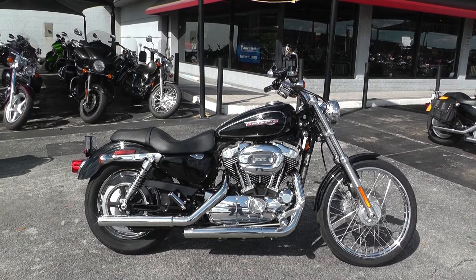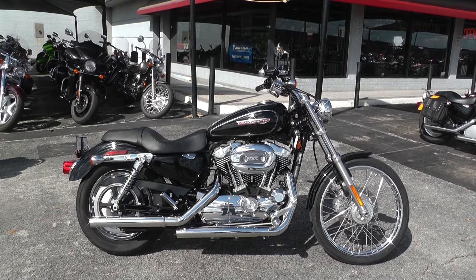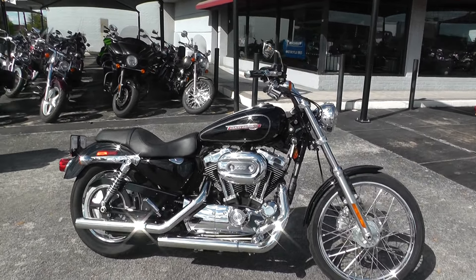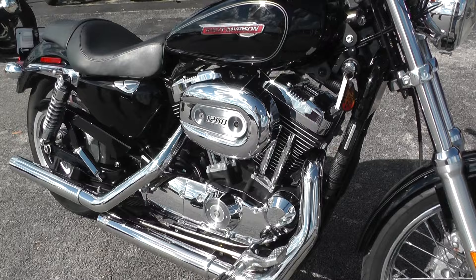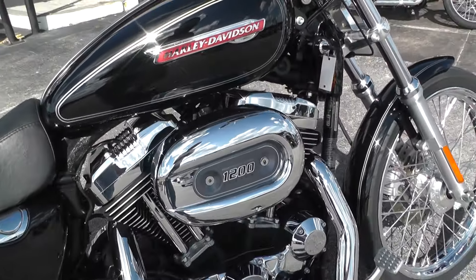Hello folks, Gino here with American Motorcycle Trading Company in Arlington, Texas with a clean 2009 Harley-Davidson Sportster 1200 Custom. The XL 1200C comes with forward mount foot controls and a 1200cc air-cooled V-twin fuel injected engine.